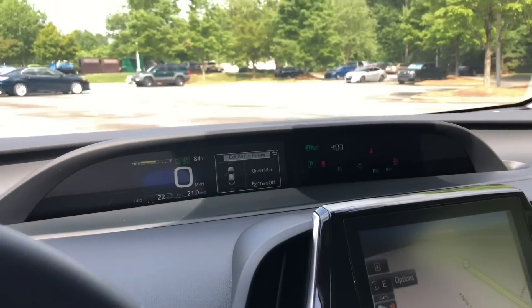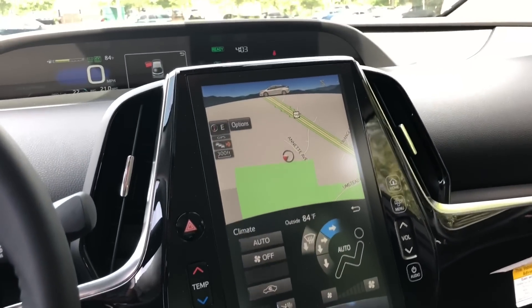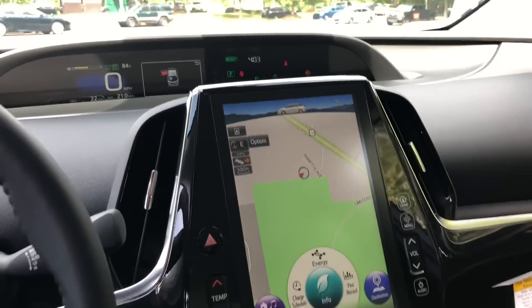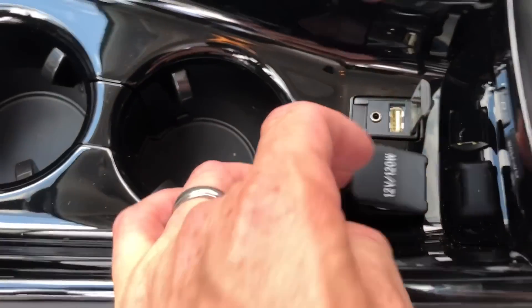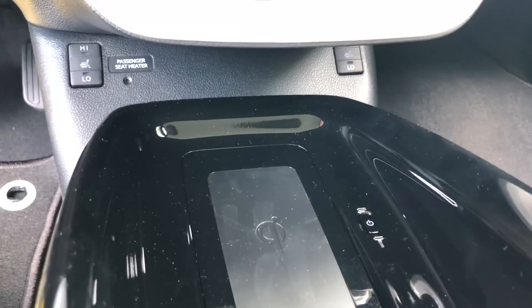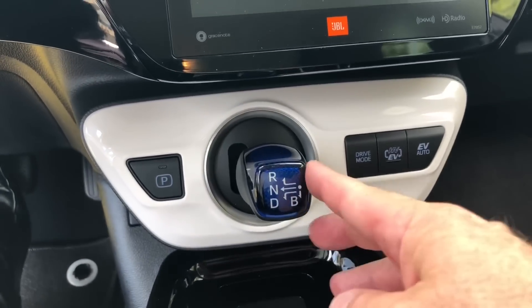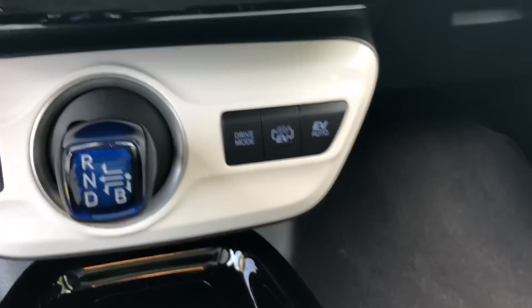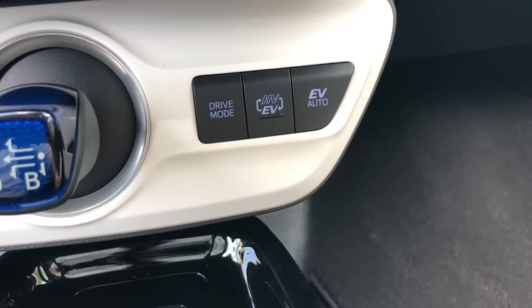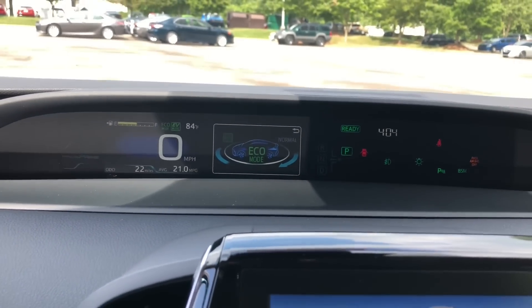There's a parallel parking feature as well. The nice instrument cluster shows everything you need. You can expand or minimize the climate or radio display. It has Qi wireless charging, USB and auxiliary inputs, and a circular power port. There's storage in the center console, heated seats for driver and passenger, and a joystick-style gear selector for reverse, drive, and park. There are different driving modes — hybrid to electric, EV for electric vehicle, drive mode, normal, power mode, and eco mode. Eco mode is the one to keep it in for the best gas mileage.